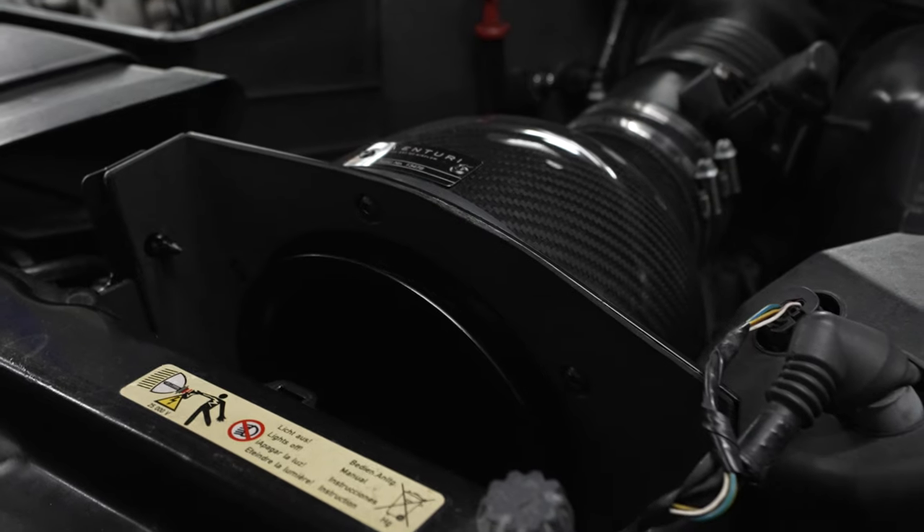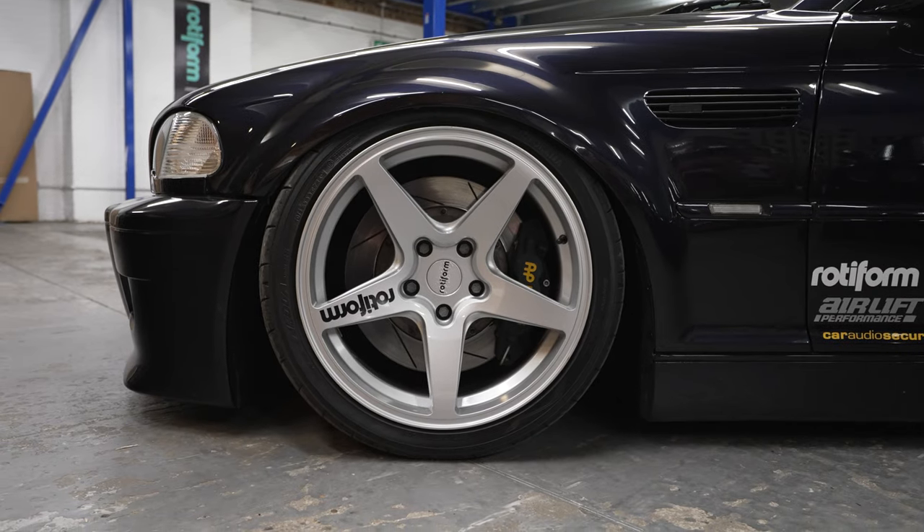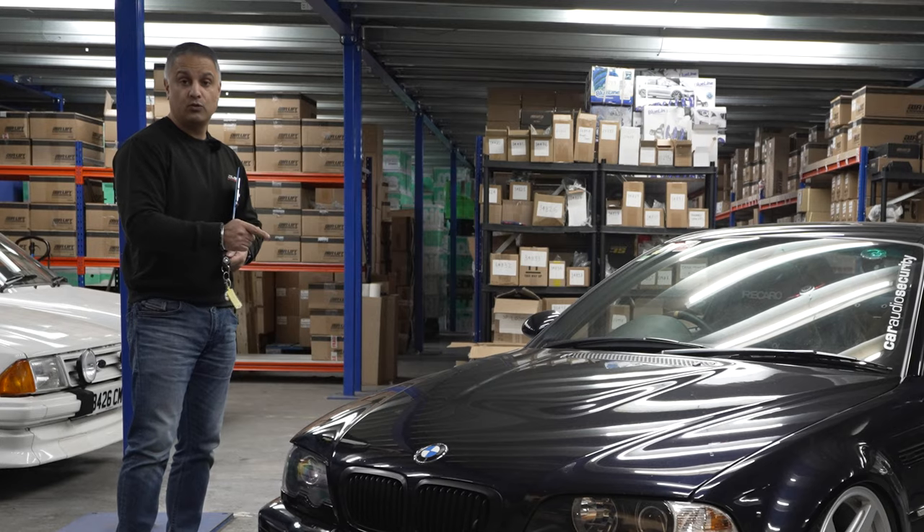£20,000 is what we spent on modifications and upgrades. So the next time you see me in this car, we'll be at a track.